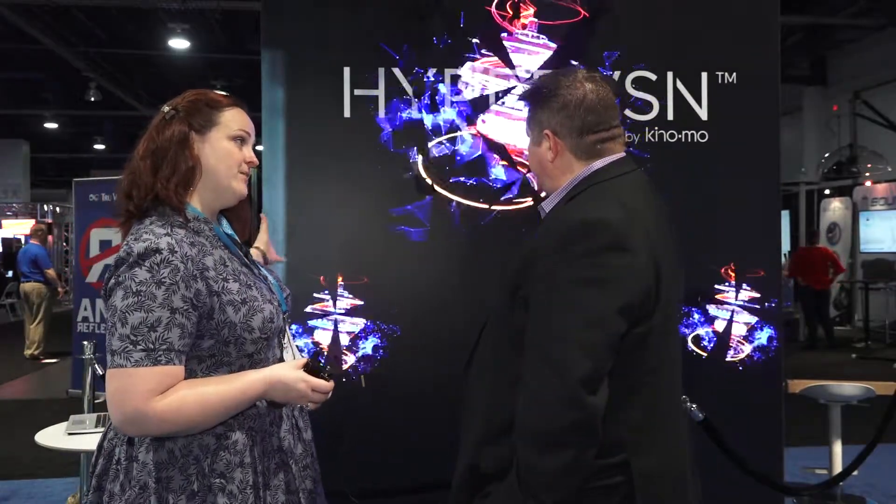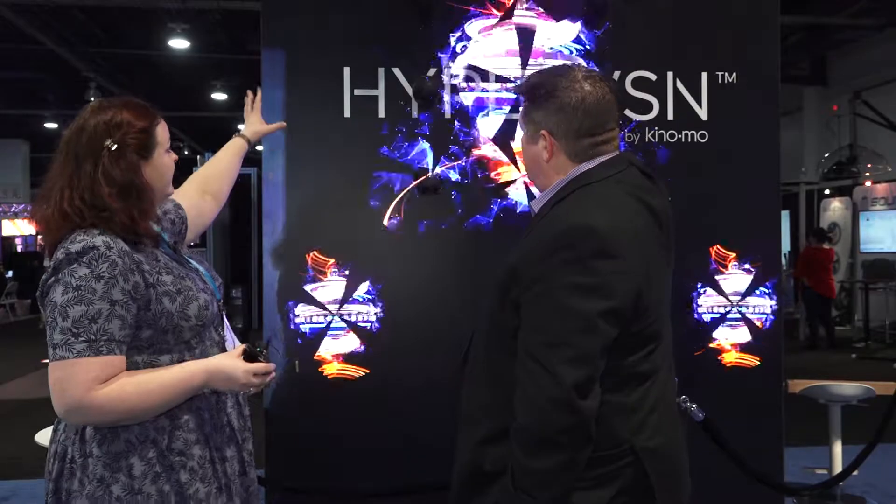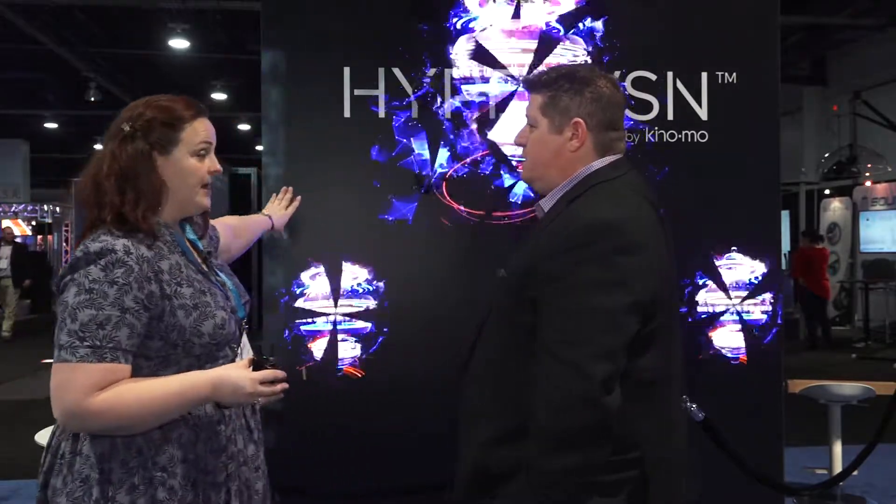That's the whole beauty and magic of it. So, we're looking at a couple of different configurations here. You only need one — that's one unit. And that's nine together. In theory, you can use as many as you want.